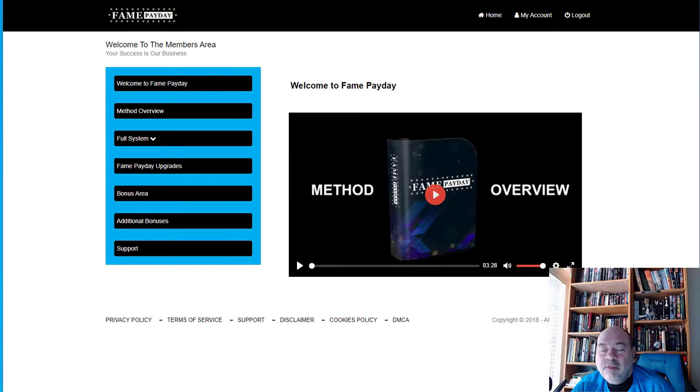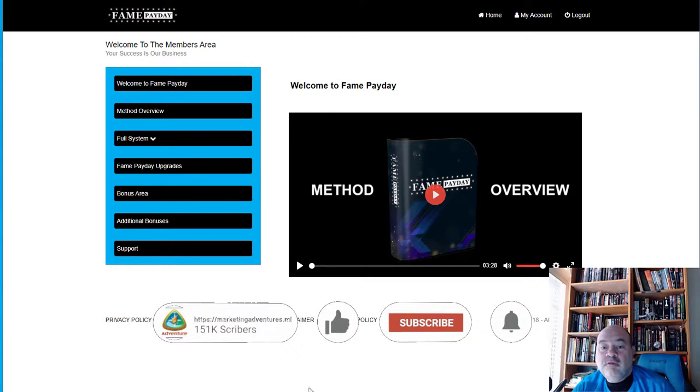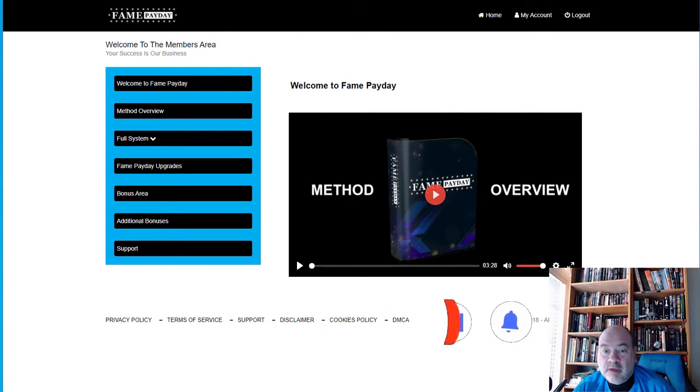Hello everyone, this is Dave again with Marketing Adventures and I'm in the members area of a new product we're going to review today called Fame Payday. Before we get into the review, if you liked this video please comment down below, click the like button, subscribe, and ring the bell to be notified of any upcoming review videos.